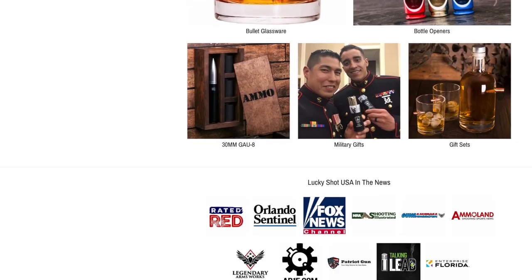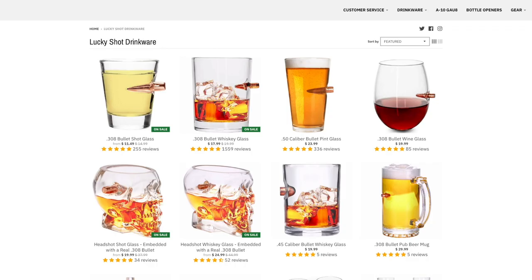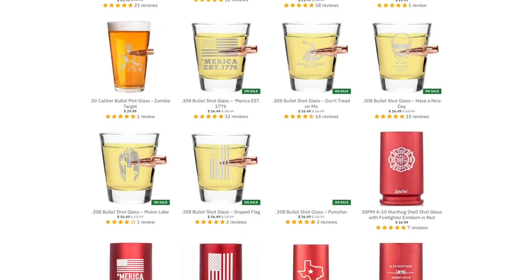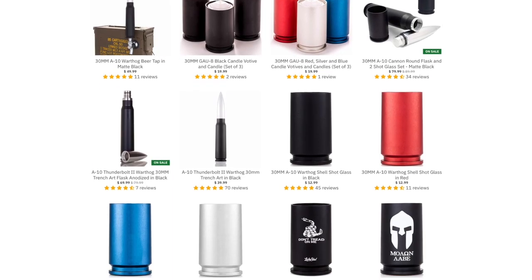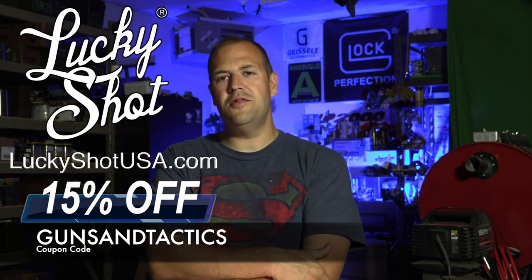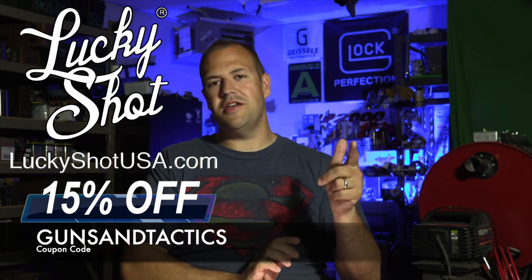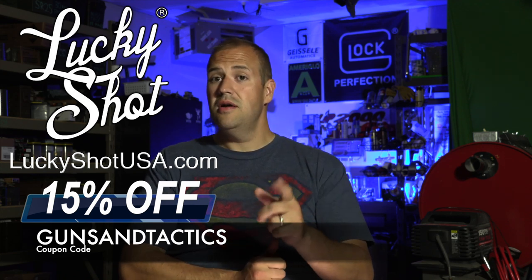Lucky Shot — let me show you some pictures of the webpage. They have all sorts of cool products for the guy or gal in your life that might be into firearms but also wants some fine glassware and a nice decorative piece. It could be for a bachelor or bachelorette party, birthday party, or a just-because present. Check out their webpage. If you use the coupon code posted on the video, you can get a discount, support the show, and pick out something cool for yourself or someone you love.